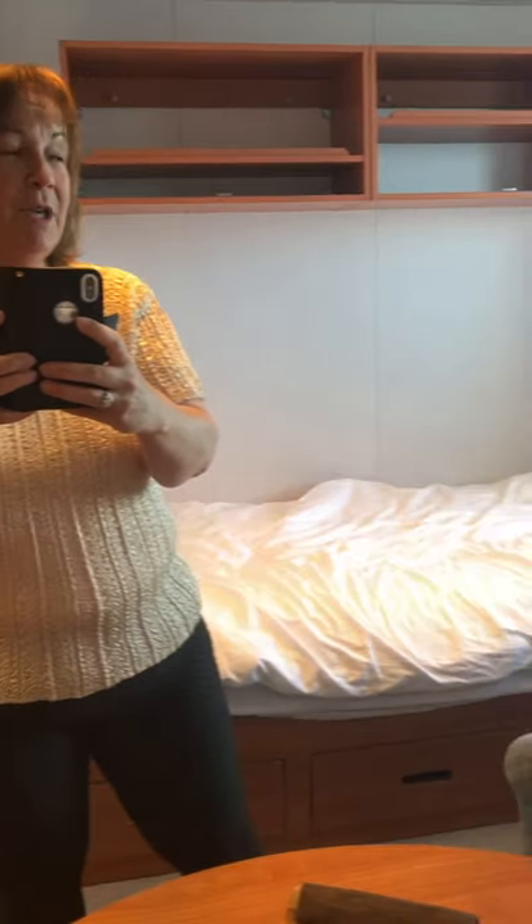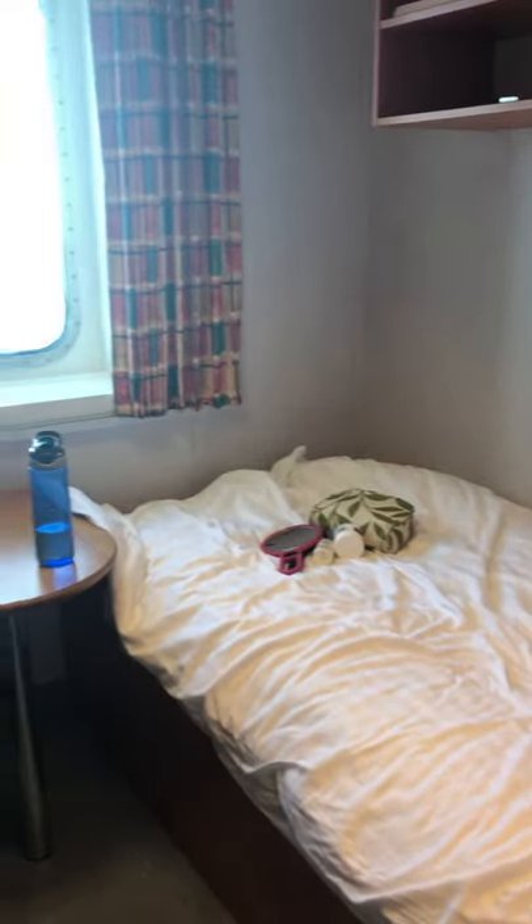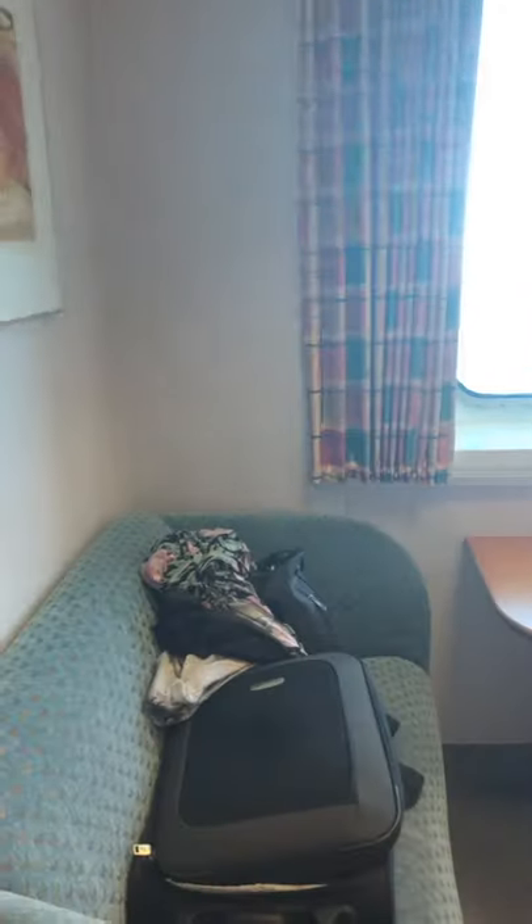If like me you find yourself on a freight ship between the UK and Sweden, you may want to know what you're going to get when you arrive on the ship. I'm here to show you around. This is the cabin I'm in - it's a really comfy bed with lovely clean laundry sheets.